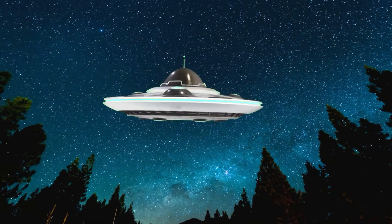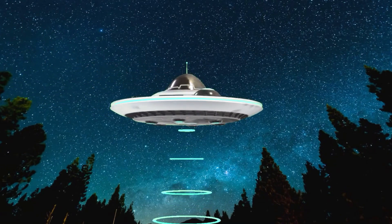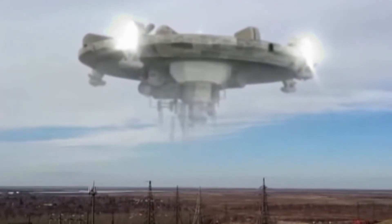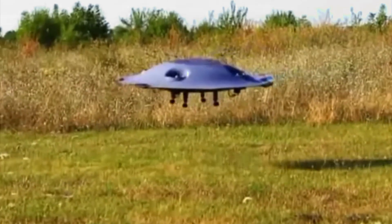Did you know that people have spotted strange lights in the sky for centuries? Some believe they come from space, while others think it's just cool aircraft or weather tricks!